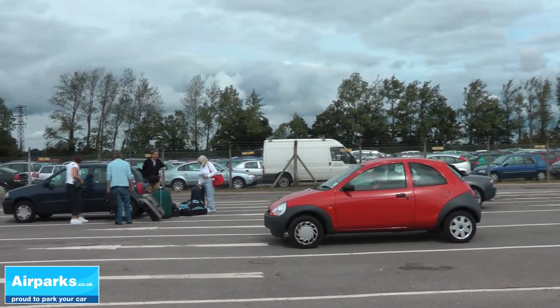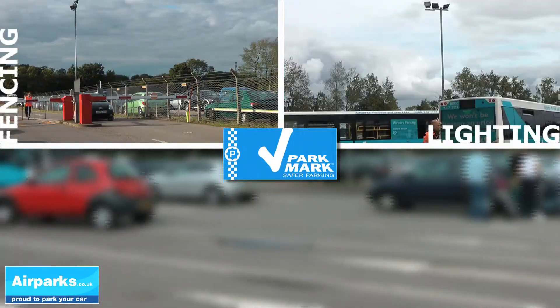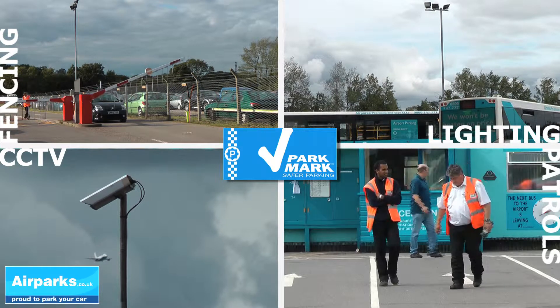All Airparks car parks hold the Parkmark Security Award and feature fencing, lighting, CCTV and regular staff patrols.